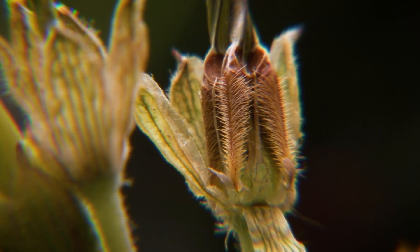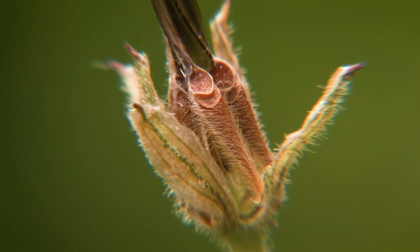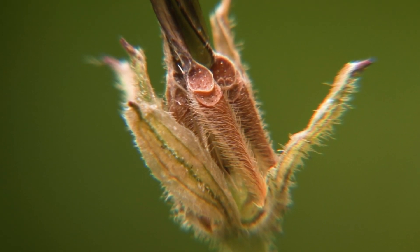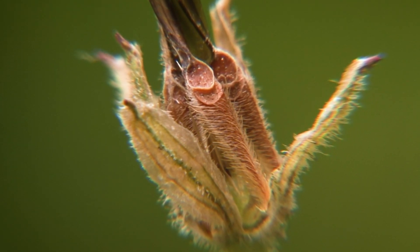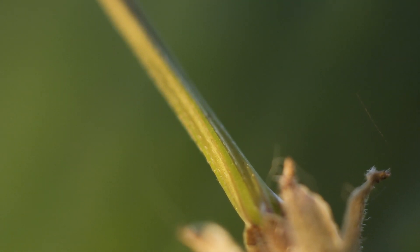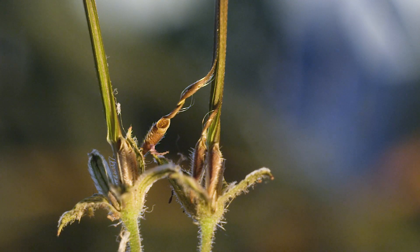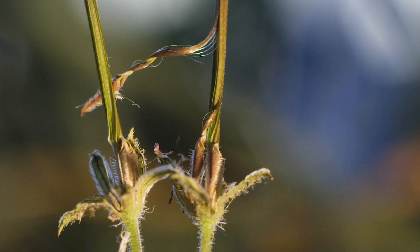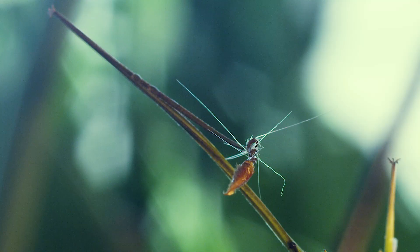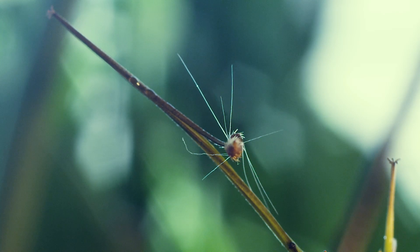Later, the pods die back to display their contents — five exquisite packages of life, signed, sealed and ready for delivery. The Storksbill now awaits the most explosive stage in its life cycle. As the seeds mature, the awns dry out and contract. In the process, elastic energy builds within them to the breaking point.